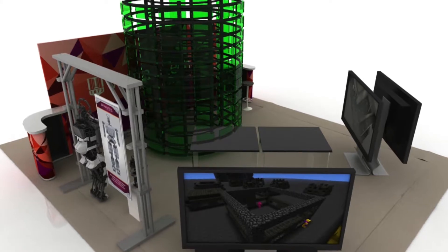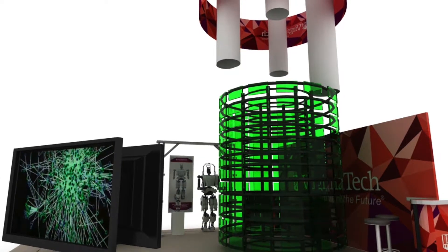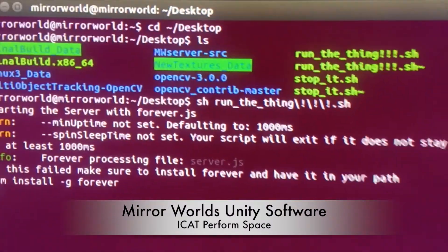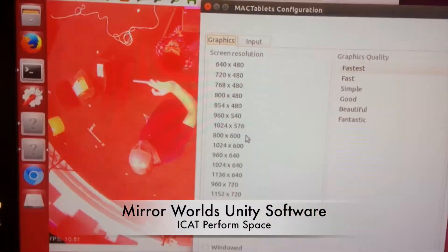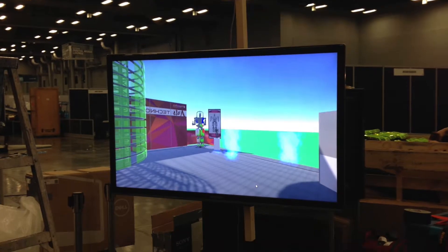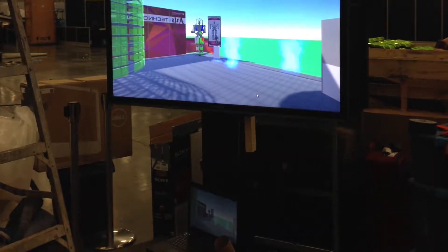As creative director and fabricator, I helped 3D model all the Virginia Tech research projects that were used for the Mirror Worlds data points and structure. I worked with a team of iCat hardware and software specialists to create a mini-Mirror Worlds replica to run at SXSW. These models were also used for renderings to promote the project during the initial phase of admittance.